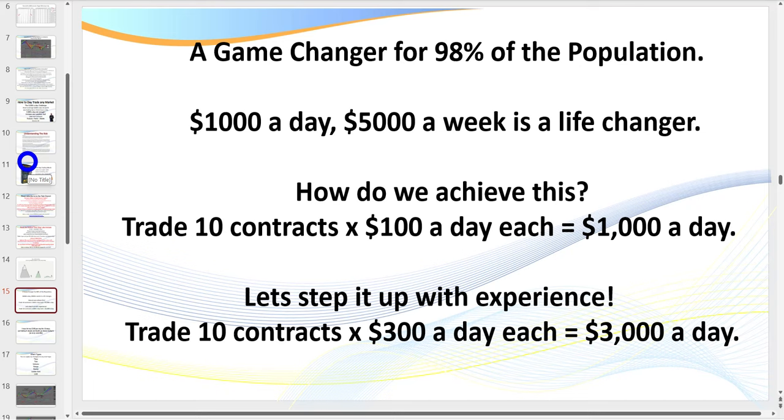Most traders unfortunately are being sold a get-rich-quick story — that you can make a fortune very quickly trading Forex, futures, crypto. Yes, the occasional person flukes it, but that's the wrong approach. Just imagine earning an extra $1,000 a day. $5,000 a week would be a life-changer for most people. Start with $100 a day, and with a trading pool of $20,000 to $30,000 that's not a bad return on your capital.